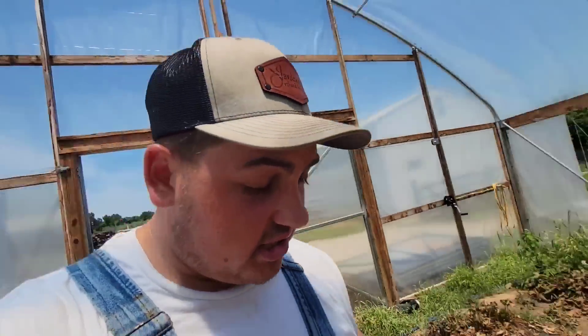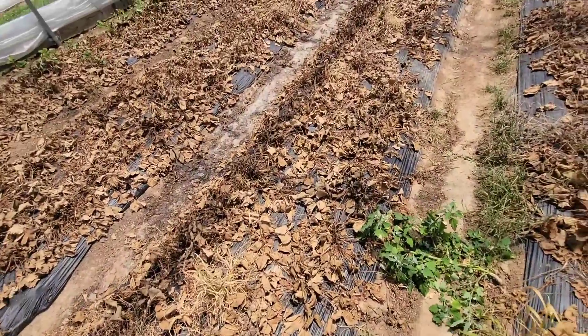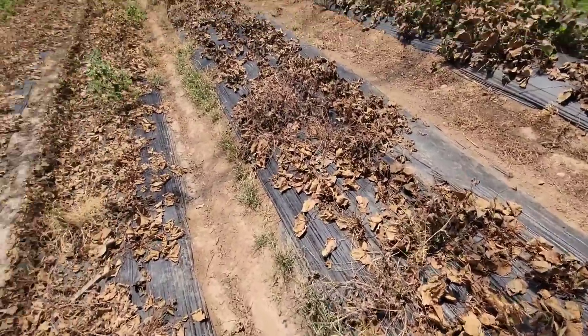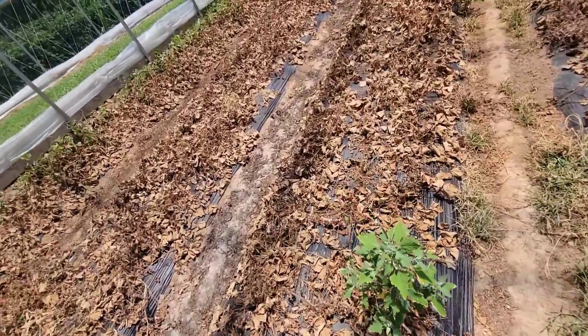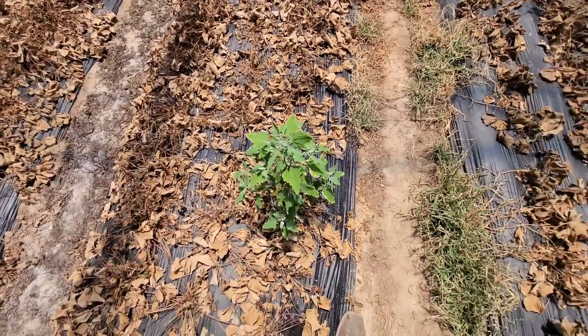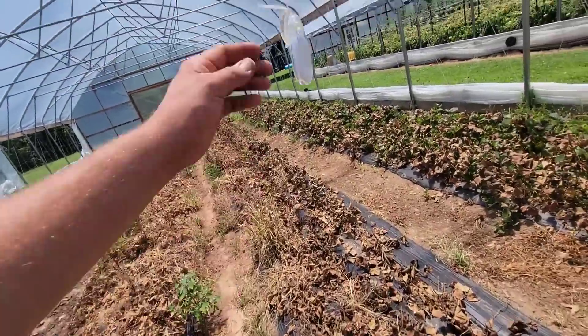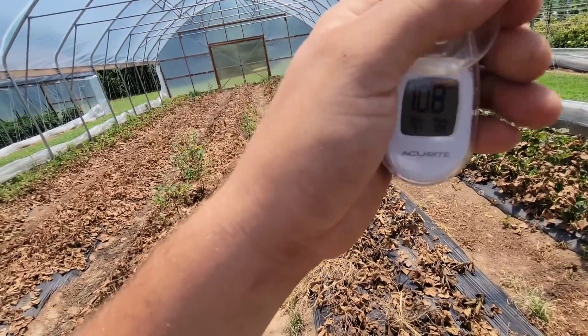But in the centers here, as you can see, the strawberries are pretty much all dead and done for. This lamb's quarter is just still kind of alive there. It's crazy to see how hot temperatures - 100, 150 degrees - won't kill lamb's quarter. That's the funny thing. Right now, currently in the high tunnel, it's 108 degrees. So yeah, it's hot with no shade cloth.